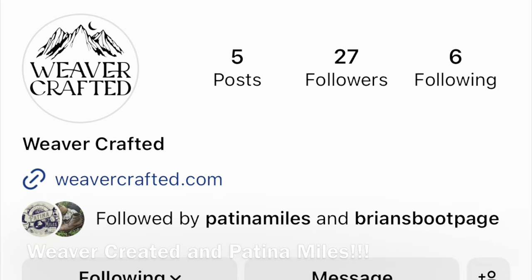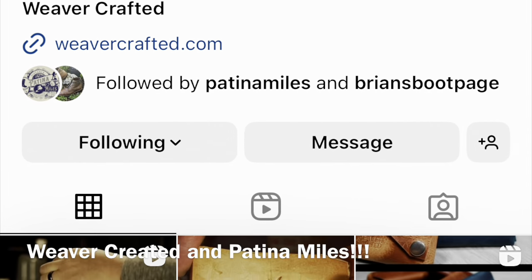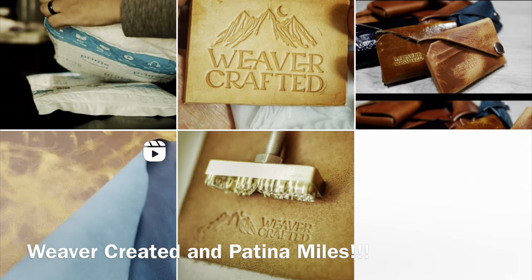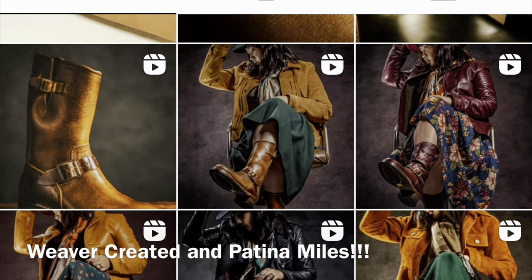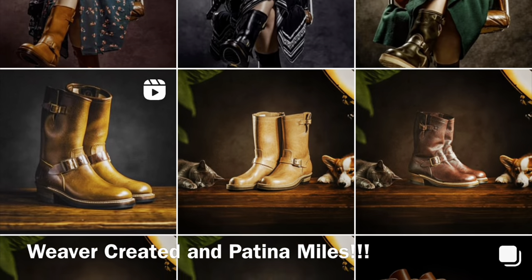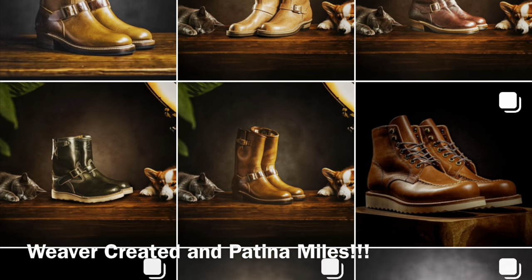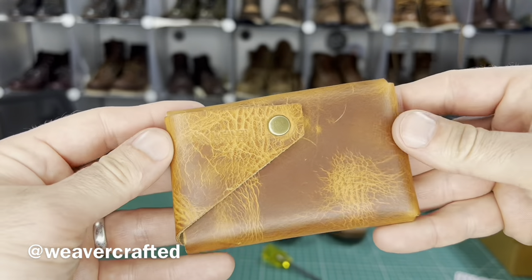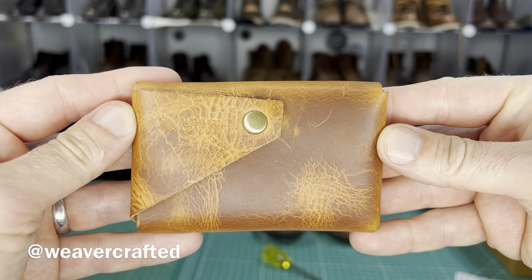I've actually become kind of a fan of puffer jackets in recent years. This was sent to me by my friend Jen at Weaver Crafted. She used to be known as Dudette Style but she rebranded and actually started her own leather shop, and she sent me this gift to talk about. I absolutely love it.